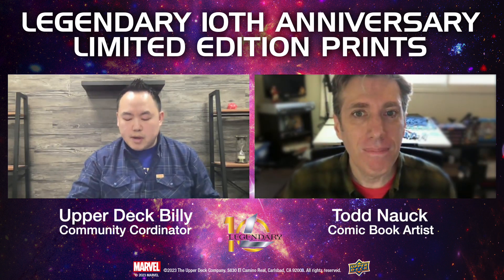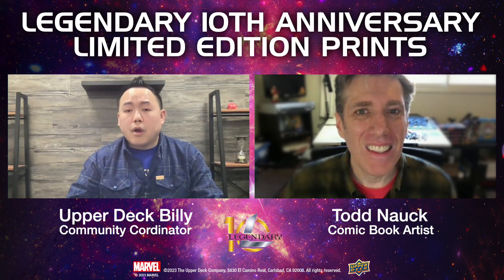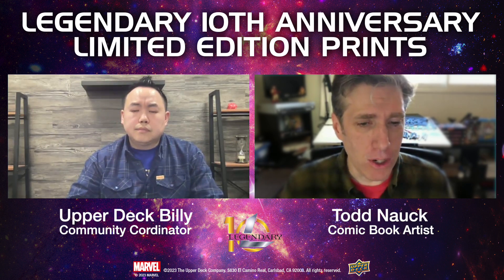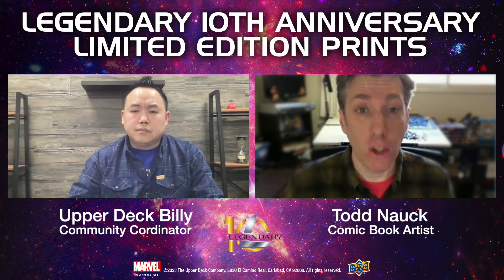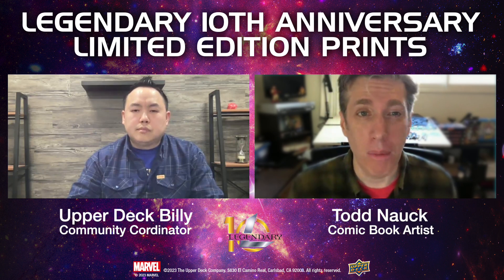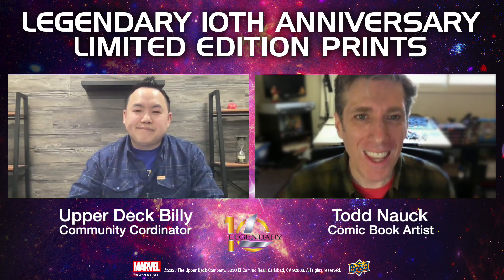Todd, thank you again for joining us here on the Upper Deck Pop Culture Livestream, and congrats on the amazing work on the gallery print. Is there anywhere fans can follow you on social media? I try to stay fairly active on social media. You can find me on Twitter and Instagram at Todd Knock, YouTube at Todd Knock, and the Art of Todd Knock Facebook page. ToddKnock.com also has links to all these social media on the right-hand side of the website.